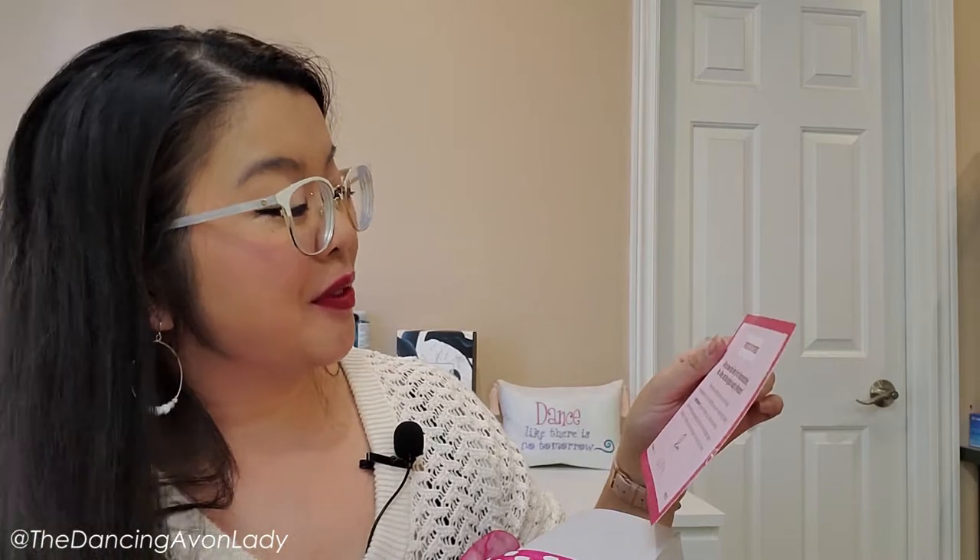It says Avon content creator — that's me. And it says: 'Did you know that Avon's first representative, Mrs. Albee, was the original beauty influencer? She started a cherished tradition over a century ago. By being selected as an Avon content creator, you're carrying on that tradition. Congratulations, you should feel very proud. Your previous work at social media exposure has earned you the place in this exciting pilot program.'